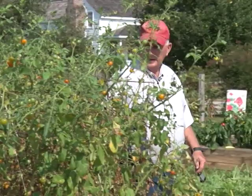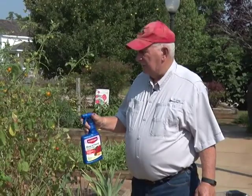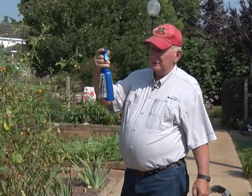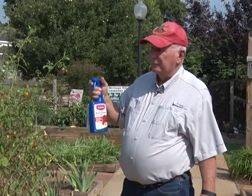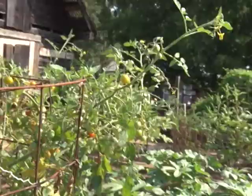This particular spray proved to be the best for killing them the quickest. It contains Siflutheran — it's a rose and flower product. It's not something you would normally look for in a store for tomatoes, but it is labeled for tomatoes and also labeled for leaf-footed bugs. So it is a product labeled for what we're trying to do, even though that's not obvious from reading the front label that says 'rose and flower care.'